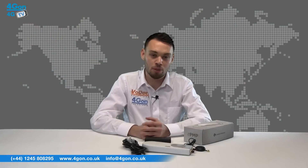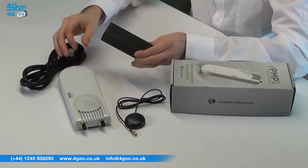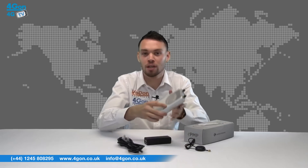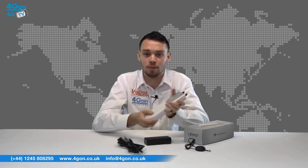The Cambium Networks EPMP-1000 comes complete with the EPMP unit itself, a power adapter, power cable and GPS antenna. Straight out of the box you can tell the connectorised EPMP-1000 has excellent build quality — the unit feels solid and ruggedised, and the curved compact enclosure looks great.